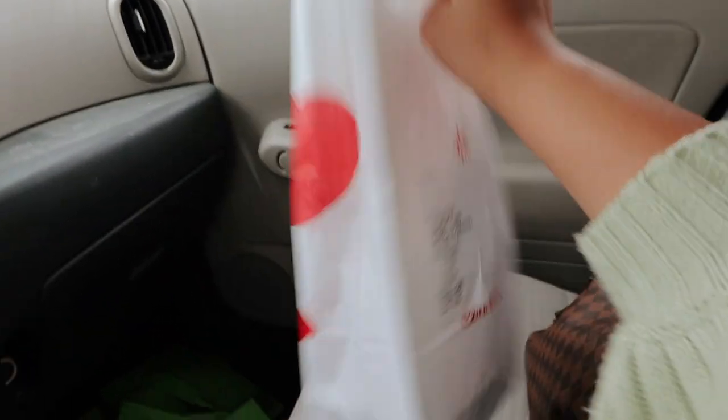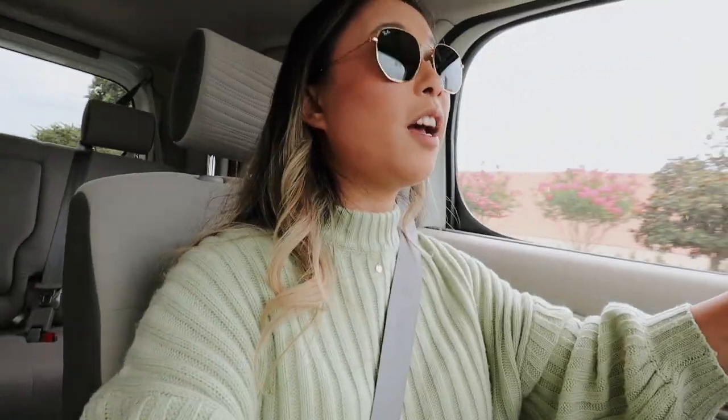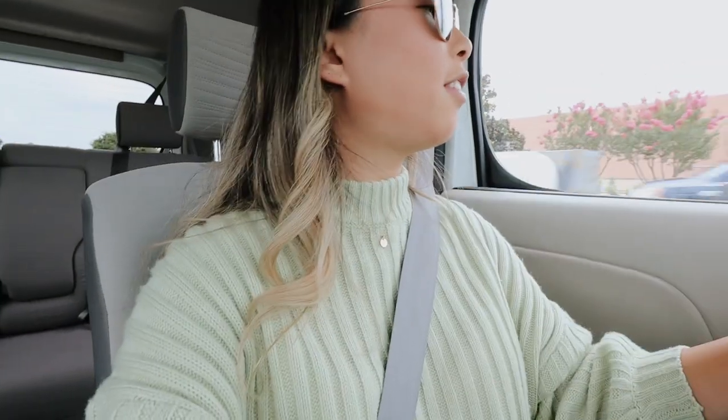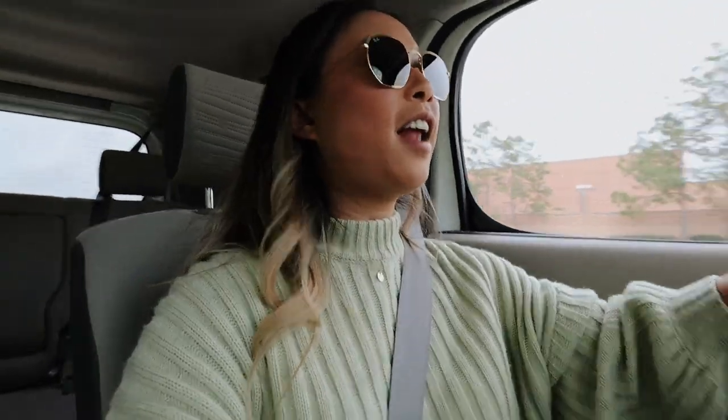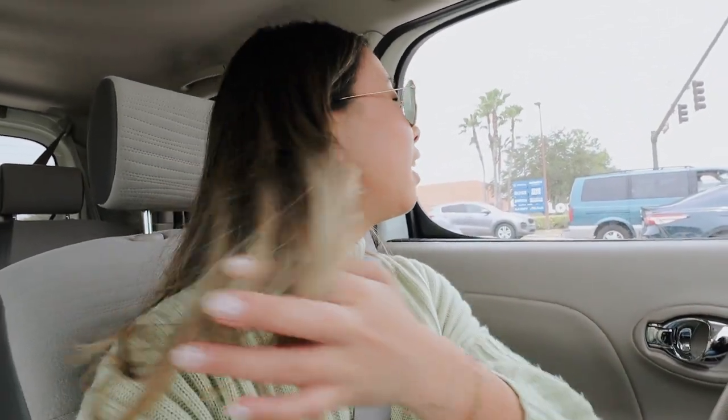Alright so I got Chick-fil-A. I wasn't gonna get Chick-fil-A — I actually wasn't gonna eat out at all because I just shouldn't be doing that, but I was out and I'm starving so that's what it boils down to. Oh my gosh, this lady that works at Chick-fil-A was motioning me to roll down my window, and I'm like it doesn't roll down, so I needed to open the door. She kind of had attitude and said 'have a blessed day' — I was like wow. You know, if they didn't have such good food I definitely wouldn't eat there because their values are a little different.